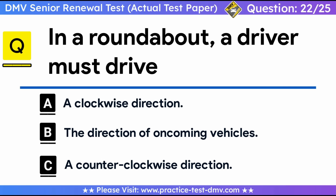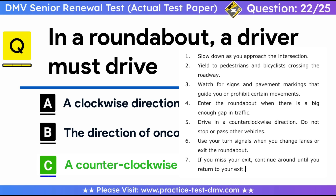Question 22. In a roundabout, a driver must drive in: A. A clockwise direction. B. The direction of oncoming vehicles. C. A counterclockwise direction. Correct answer: C, a counterclockwise direction. Here are some common tips for motorists navigating roundabouts: 1. Slow down as you approach the intersection. 2. Yield to pedestrians and bicyclists crossing the roadway. 3. Watch for signs and pavement markings that guide you or prohibit certain movements. 4. Enter the roundabout when there is a big enough gap in traffic. 5. Drive in a counterclockwise direction; do not stop or pass other vehicles. 6. Use your turn signals when you change lanes or exit the roundabout. 7. If you miss your exit, continue around until you return to your exit.